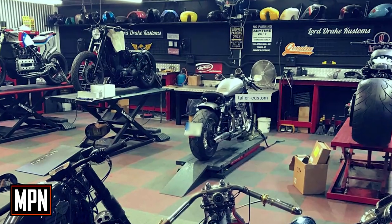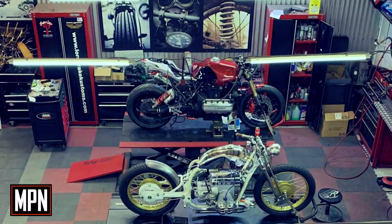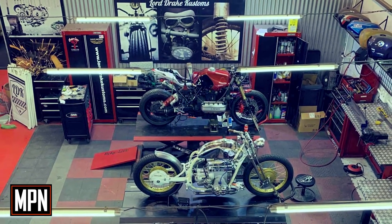The BMW Boxer project was originally one that Manon planned to build in his Cafe Racer workshop in Miami. However, due to COVID-19, he decided to develop the project in Lord Drake Customs' second location in Málaga, Spain.